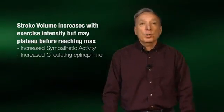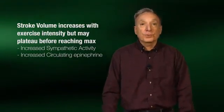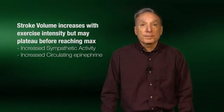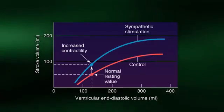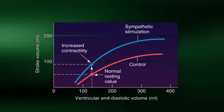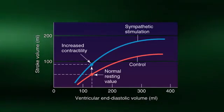An increase in stroke volume also contributes to an increase in cardiac output during exercise. A more forceful contraction of the ventricles of the heart, resulting in more blood being pumped per beat, can be accomplished by both increasing sympathetic nerve activity and circulating epinephrine. Shown here is the clear effect that an increase in sympathetic nerve stimulation has on stroke volume — for a given amount of blood in the ventricles, sympathetic stimulation results in a more forceful contraction, yielding a significant increase in stroke volume.